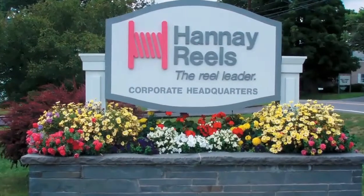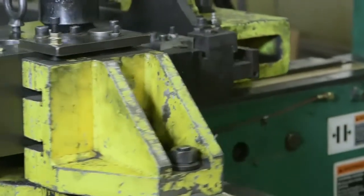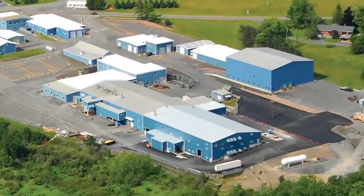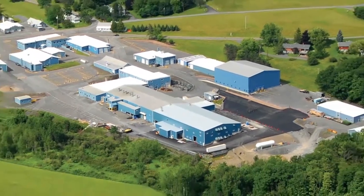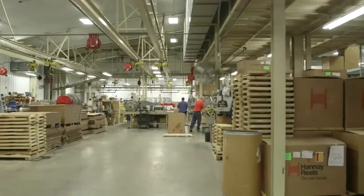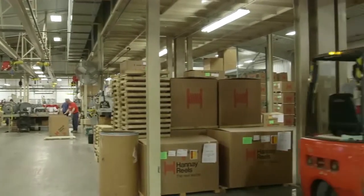Fast forwarding to today, the company's name has changed to Hanne Reels to better reflect who we are. We now manufacture thousands of reels every month on a 200,000 square foot campus still here in upstate New York. Our international sales has grown to account for nearly 30% of our business and we now sell to countries on six continents.